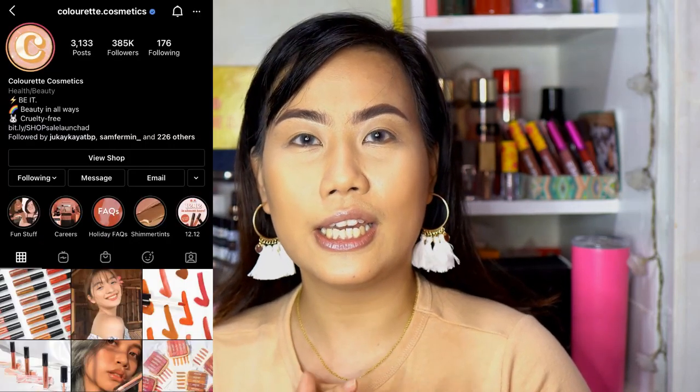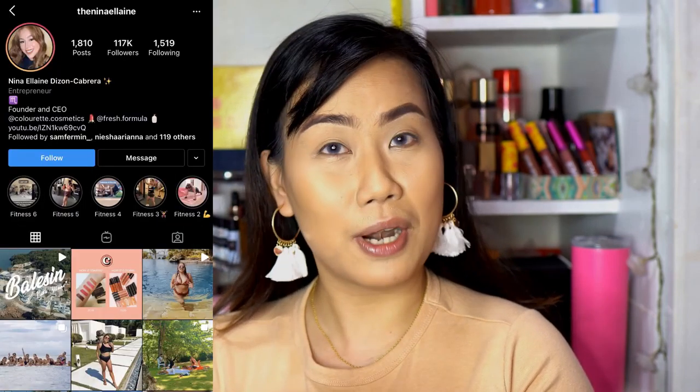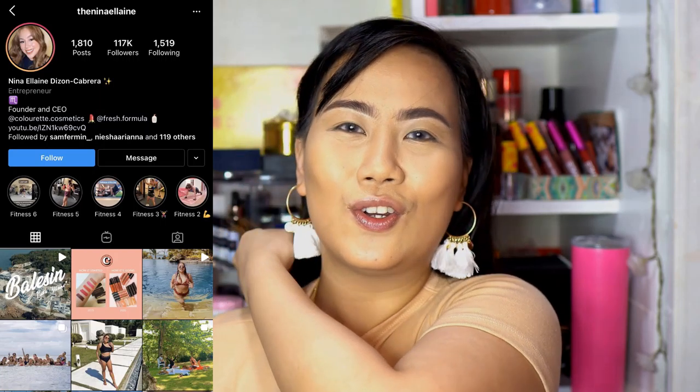Colorette Cosmetics is a local brand here in the Philippines. Their CEO is super popular — her name is Nina Elaine Dizon Cabrera. I discovered her on TikTok. I admire the girl power vibe. She's known as the 'young CEO.' So anyway, let's dive in and start swatching and comparing the products.